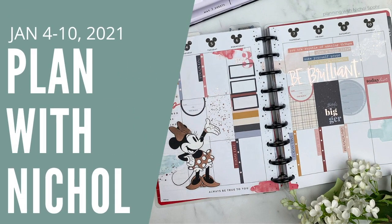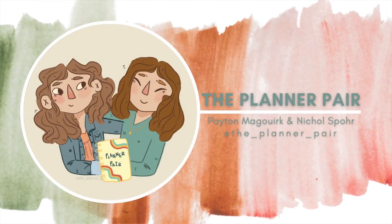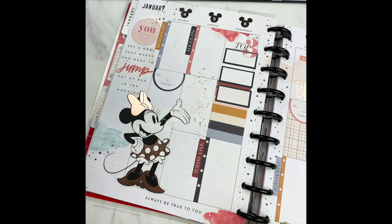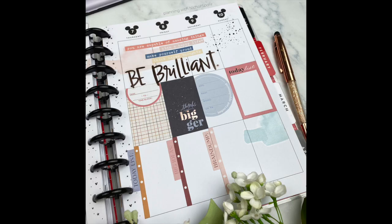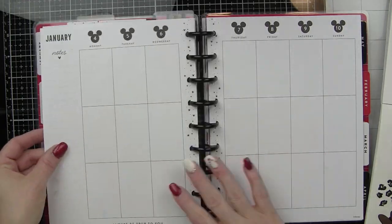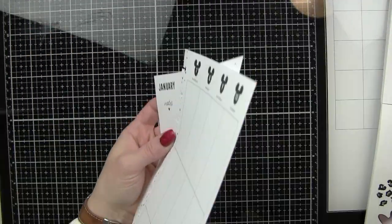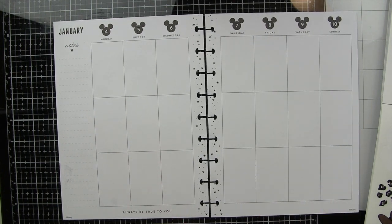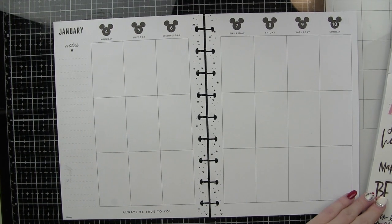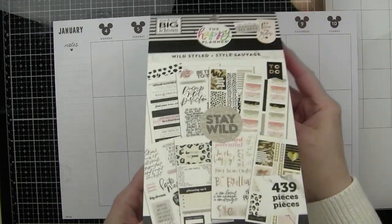Hi everyone, this is Nicole and welcome back to The Planner Pair. Today I have my weekly Plan With Me video featuring January 4th through the 10th. I'm a little late getting it up this week, but I took about an hour and put this together and I really love how it turned out. One of the things that helped me with limited time was creating this with books I already had out from my vision board spread, which I will link to at the end of this video.